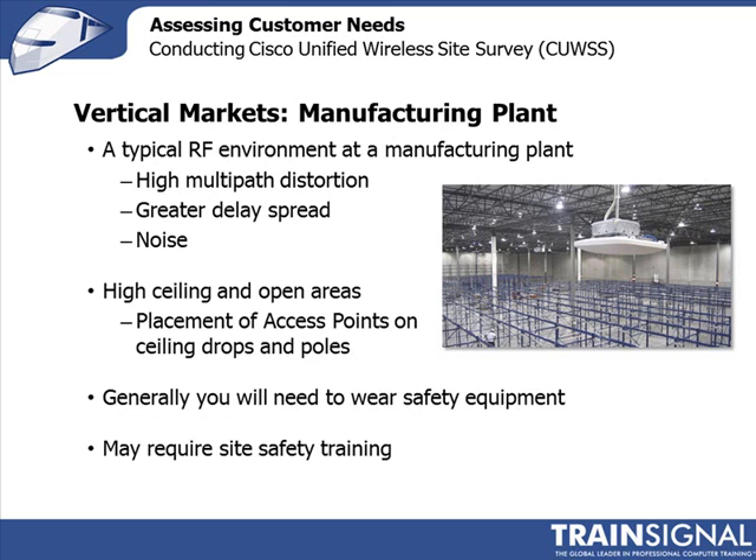Manufacturing environments can vary greatly but are typically quite challenging. Ceilings tend to be very high, and sometimes you literally have to suspend the access point from the ceiling. There's also a lot of metal, causing significant signal reflection, and unlike hospitals with enclosed wards and rooms, manufacturing environments have tremendous open space.